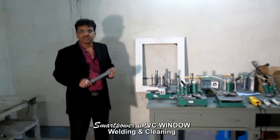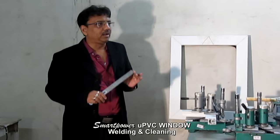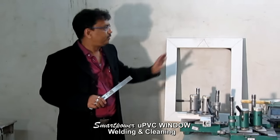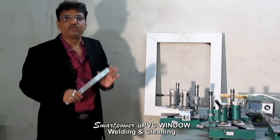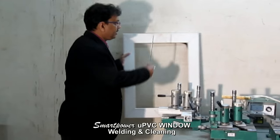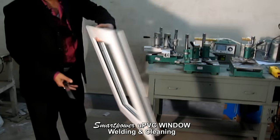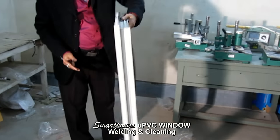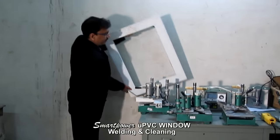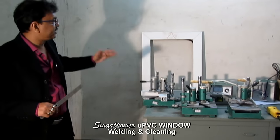Good afternoon, my name is Rajiv Kodha from Smart Power Automation. Today I want to show you a demonstration about a promising, profitable industry — the UPVC window and door manufacturing industry. These UPVC windows are slowly replacing aluminium windows and doors in the market because UPVC windows and doors are soundproof and energy-saving devices, so they are becoming popular nowadays.